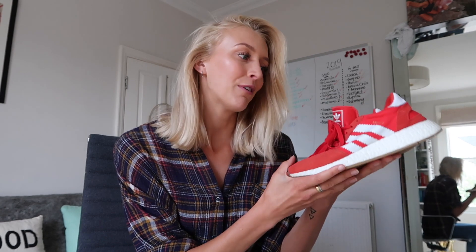So let me show you the items that I picked out. Item number one is these Adidas red trainers which I absolutely love but I just don't wear enough, mainly because they're so red. So fingers crossed I can find a way to style these this week.